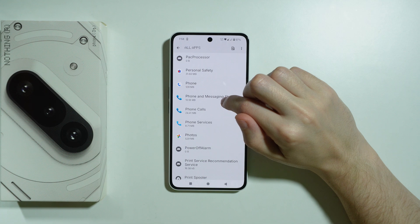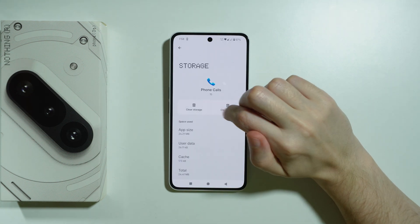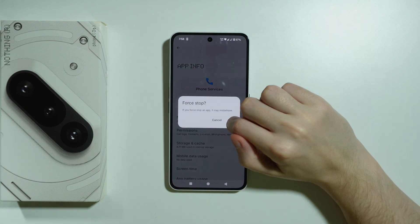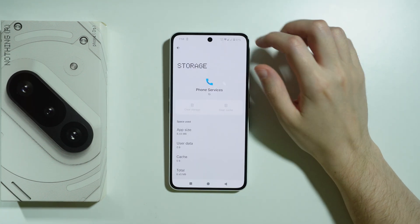Let's go back. We can also go to Phone Calls and do the same thing — force stop, then Storage and Clear. We can also go to Phone Services and do the same thing. Let's choose Storage again and clear.